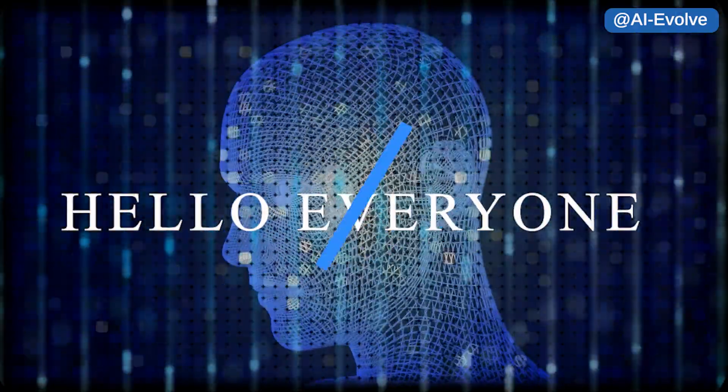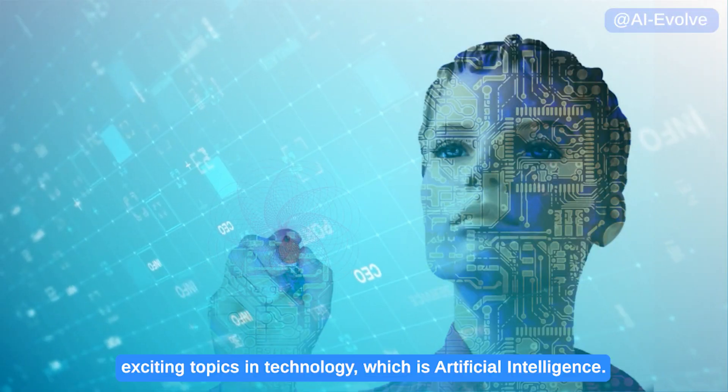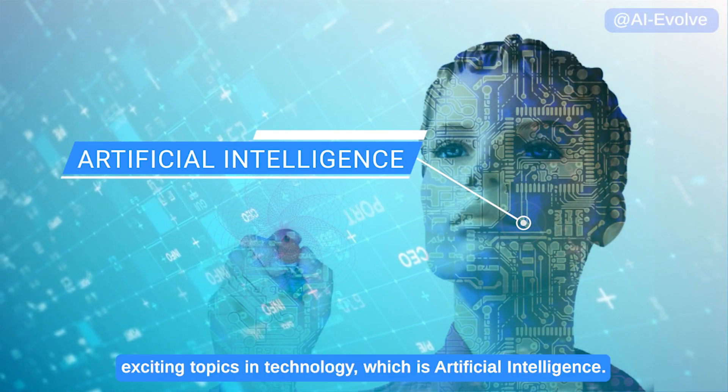Hello everyone and welcome back to our channel. Today we are going to talk about one of the most exciting topics in technology, which is artificial intelligence.